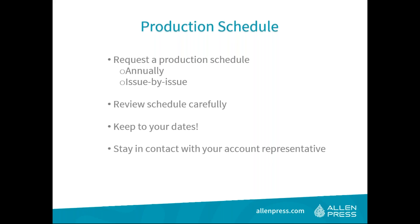Sending work to a vendor can feel like dropping it into a black hole. Your account representative is your connection to your work as it travels through production. Keep in contact with your rep for updates on progress, as regular check-ins could alert you to potential issues before delays occur. If you have a special issue that needs to be finished in time for an annual meeting, let your vendor know as early as possible and ask for shorter turnaround times if necessary.